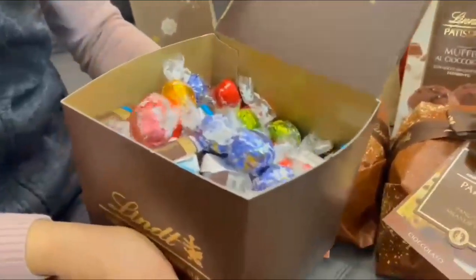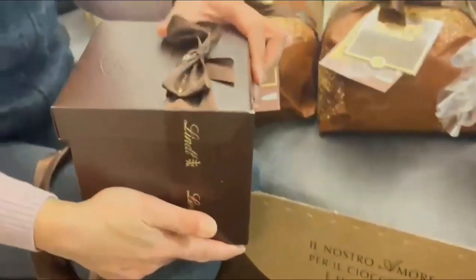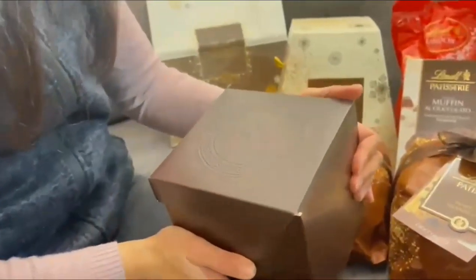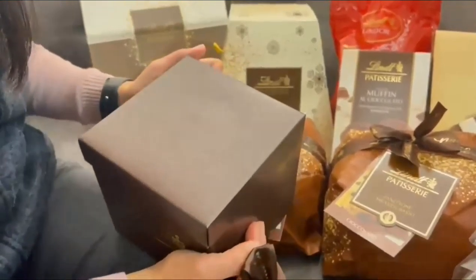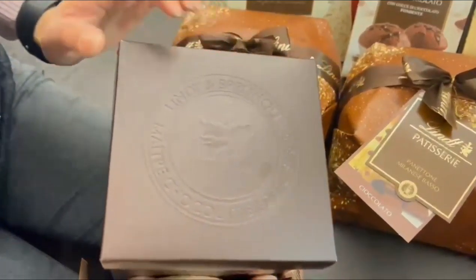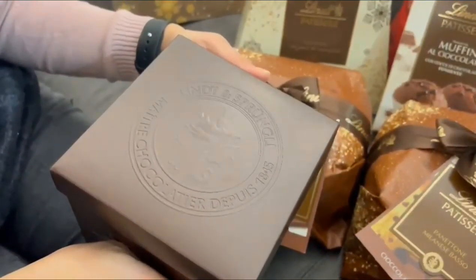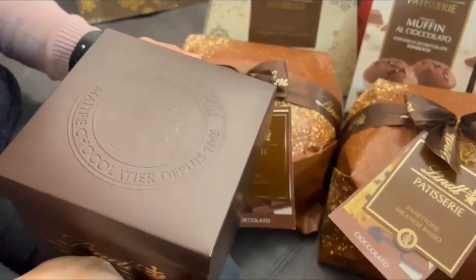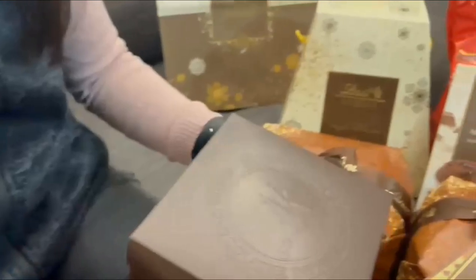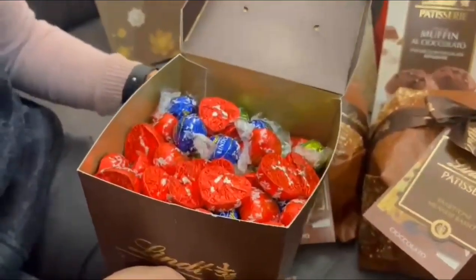Let's move to the second box. This is the last box. It's written: Lindt, Sprungli, Nature, Chocolate, Beer, Depuis. So Lindt is Swiss chocolate — it's so, so flavorful. The best chocolate I've ever tasted.